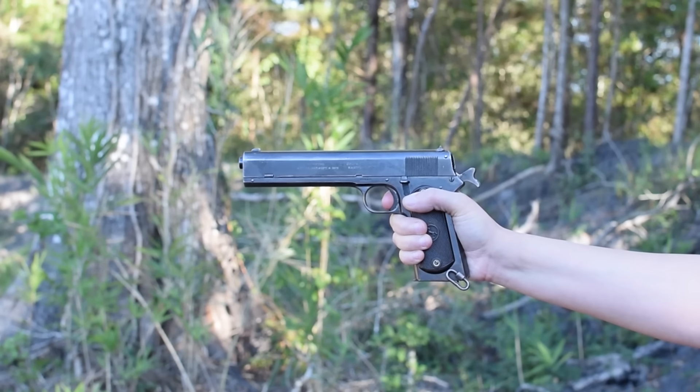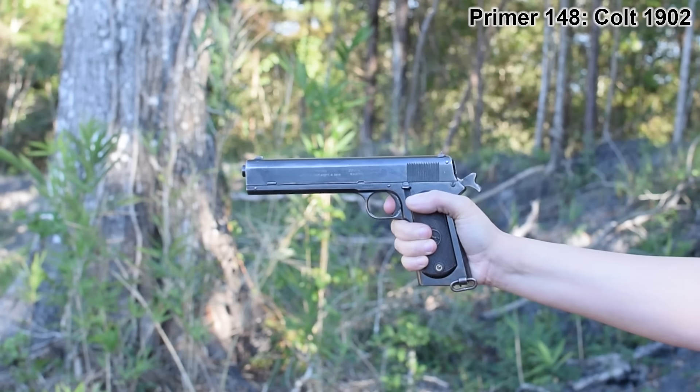We've gotten to the top five — and this is also why we started at 11, because the next pistol technically isn't a Great War pistol. It turns out Mae's top 10 was mostly pistols that served in the Great War, but this one was adopted by the Chilean Navy and almost adopted by Norway. It's a martially designed pistol that underwent trials in many countries, but is mostly a commercial pistol — the Colt 1902.